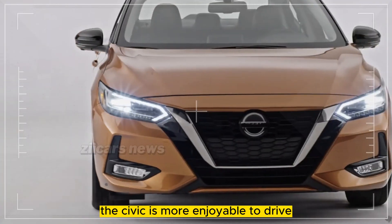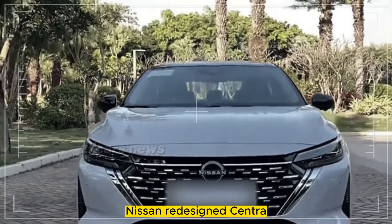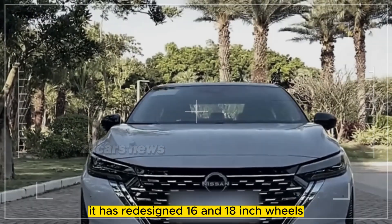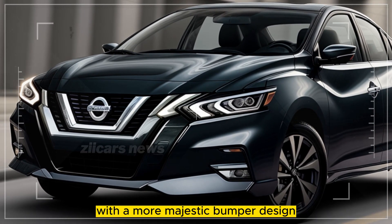The Civic is more enjoyable to drive, but the Sentra is cheaper. Nissan redesigned the Sentra with redesigned 16 and 18-inch wheels, headlights, and taillights with a more majestic bumper design.